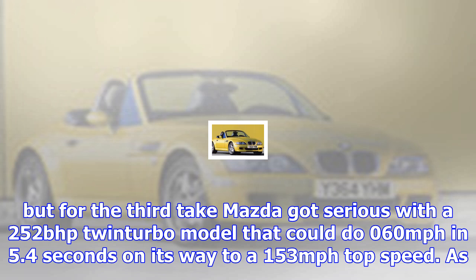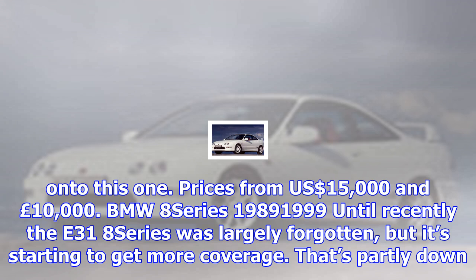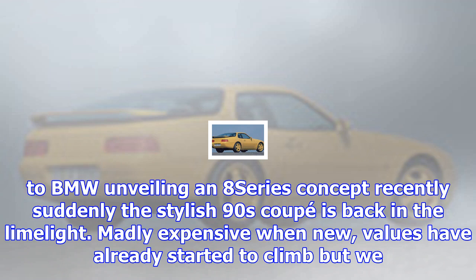Triumph Stag, 1970–1977. Nicknamed the 'snag' in period and saddled with an appalling reputation for unreliability, fewer than 26,000 Stags were built during a seven-year production run. Glitches can now be ironed out and for the price of a city car you could have a V8-powered four-seater convertible that's dependable and sure to increase in value. From $15,000 and £8,000, with US cars getting a premium due to rarity.